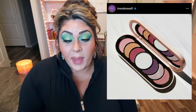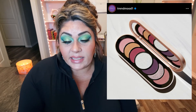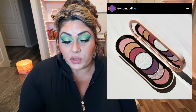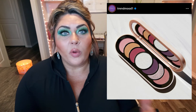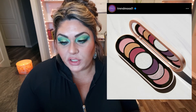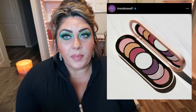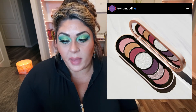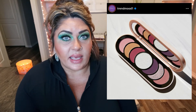Rare Beauty released a new eyeshadow palette called the Discovery Palette. It includes seven colorful, buttery, soft shades and is coming soon to their website and Sephora. I'm going to pass — the layout is interesting but it's just another neutral palette, and I have these colors time and time again. That said, if you love Rare Beauty and this is your color story, it would be a fantastic palette to add to your collection or give as a gift.